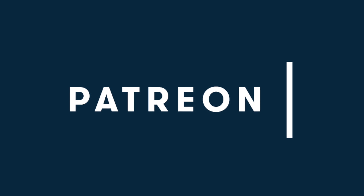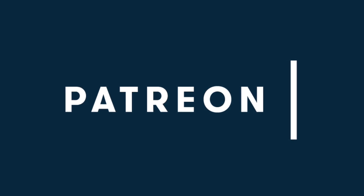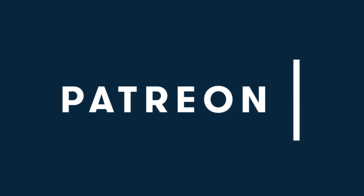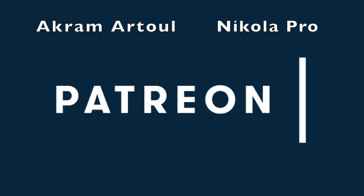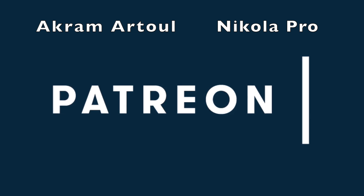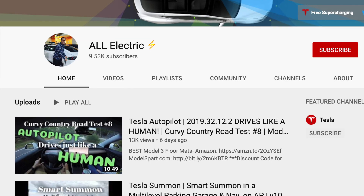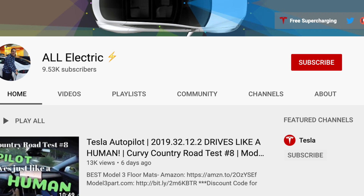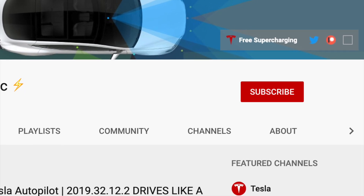I want to encourage you — yes, you watching this video — to head over to my Patreon and support this channel for as little as $1 a month. Special shout out to Akrama Tool and Nicola Pro for supporting this channel at the top tier. Thank you so much, I really appreciate it. If you like this video, please give it a thumbs up, don't forget to hit that subscribe button, and share this video with a friend. I'll see you in the next one.